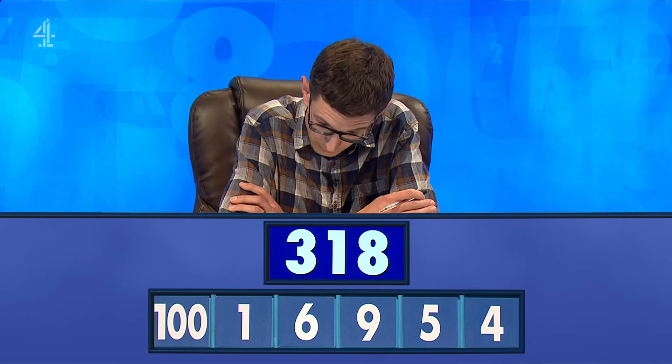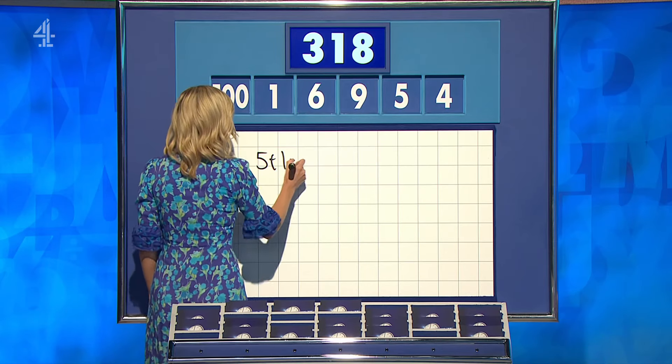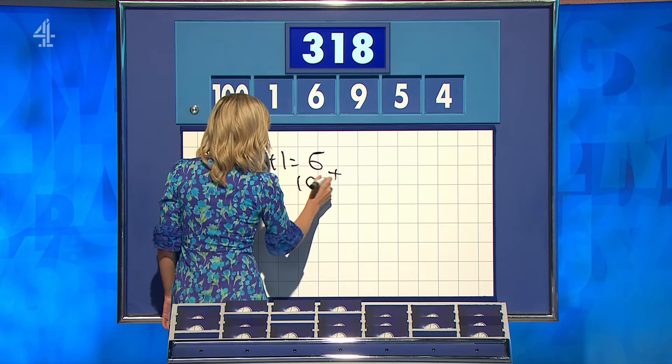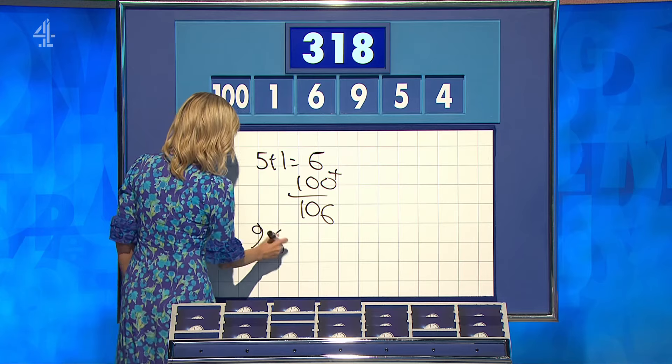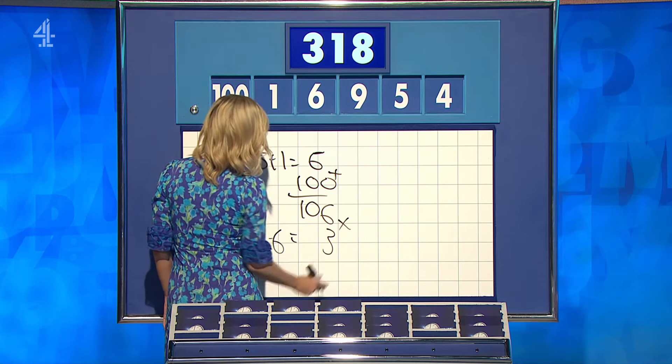318, Richard. 318, not written down. Stephen? 318. Off you go, Rich. 5 plus 1 is 6. Add that to 100 for 106. 9 minus the 6 that's already there for 3, and times them together. 318, well done.